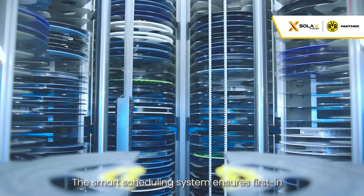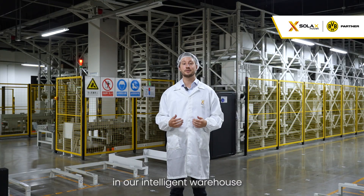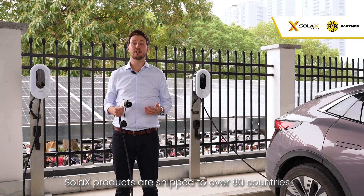The smart scheduling system ensures first-in, first-out inventory management in our intelligent warehouse. Solax ships products to over 80 countries.